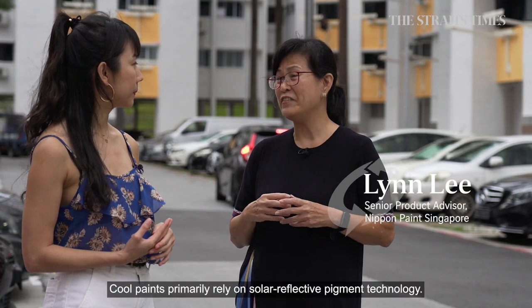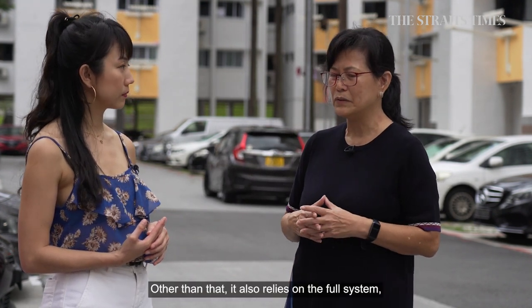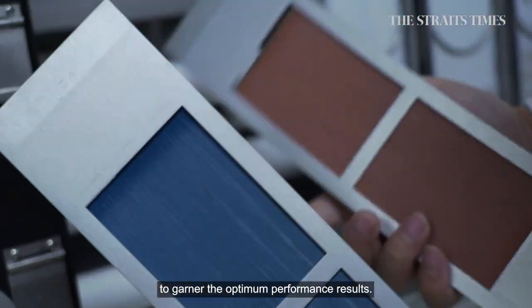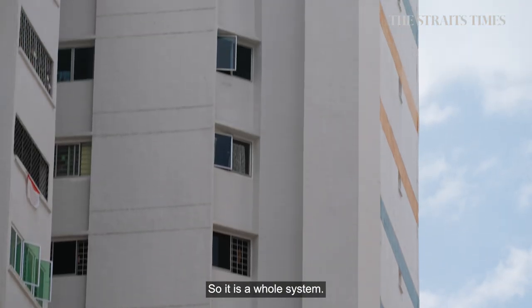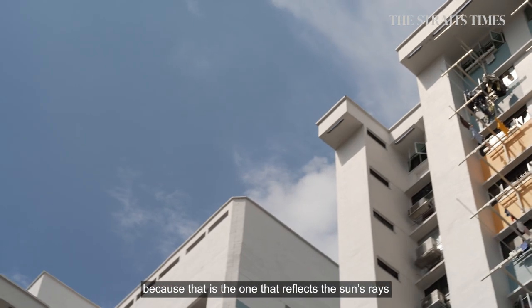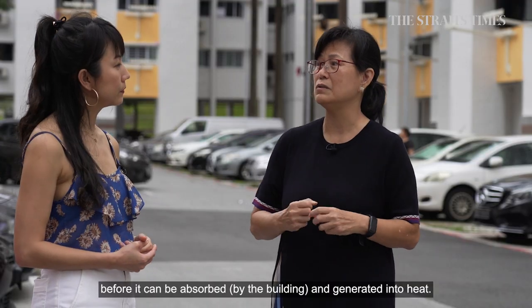Cool paints primarily rely on solar reflective pigment technology. But other than that, it also relies on the full system — the primers as well as the middle coats — to achieve what we call the optimum performance results. So it is a whole system. But of course, the top coat is the most important because it's the one that reflects off the sunlight before it can be absorbed and converted into heat.